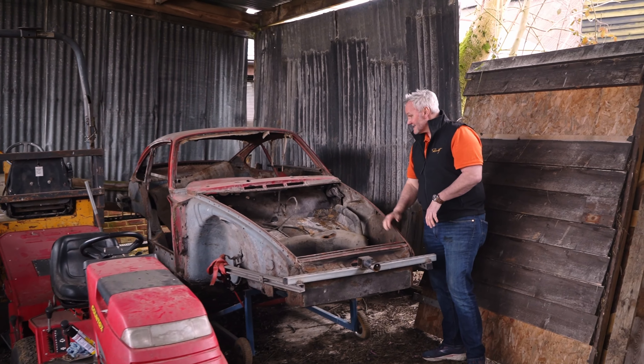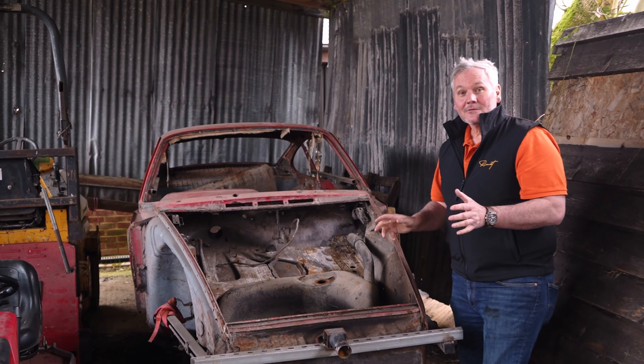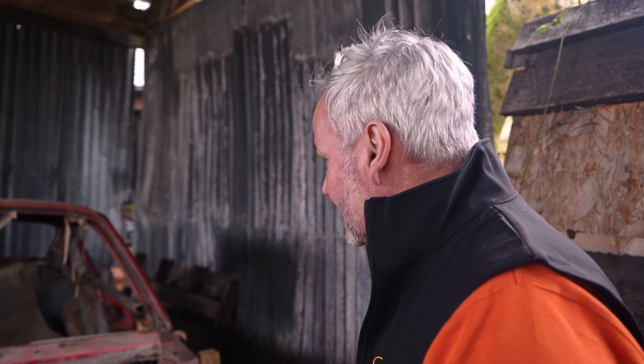What do we know? This is a '65 right-hand drive 912 that we believe we can turn into an FIA race car. We've got to do a little bit of research about that, but it is a matching numbers '65 912. Again, one of the best finds we've come up with — Dave turns up a lot of nice cars for us.